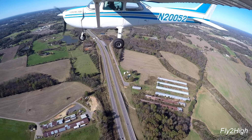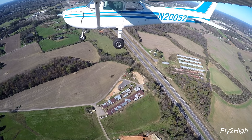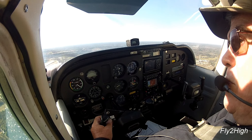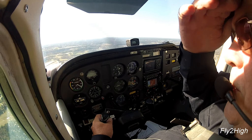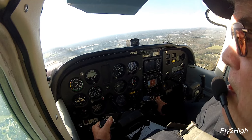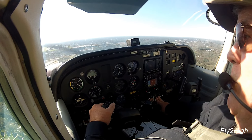Monroe 052, about 3 miles out on final for runway 23, full stop. Monroe traffic, PJR getting ready to turn base to final on 23. Are we good on final? No, 052, we're looking for you. Oh yeah, I do see you. Yeah, you can go ahead — we'll follow you in. Monroe traffic, PJR turning final, 23, Monroe. We'll slow it up here.